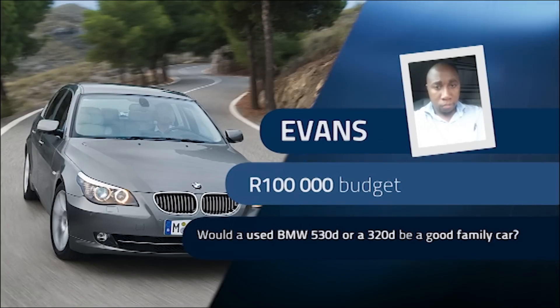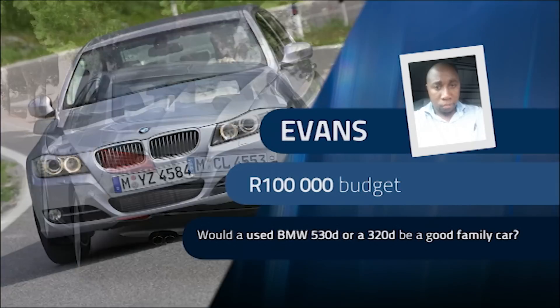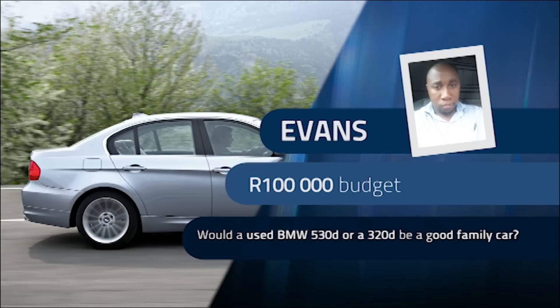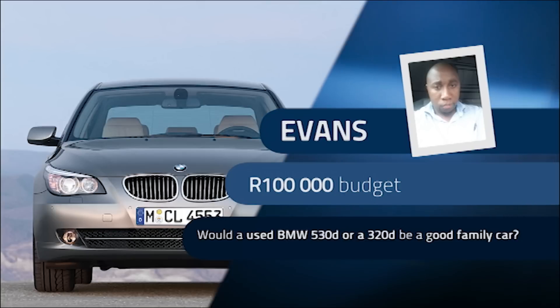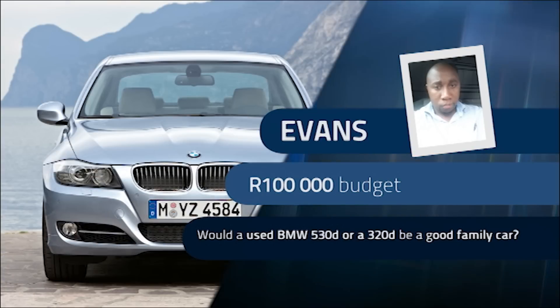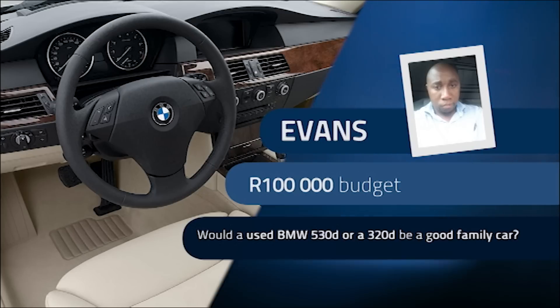We're going to kick off things with a question from Evans, who is 33 years old and currently drives a Suzuki Alto. With two growing daughters, his family has outgrown the Alto. He's keen to get into a used BMW sedan, either an E60 530D or an E90 320D, all around the 100,000 Rand mark. The Suzuki will stay around for driving around town, while the BMW will be used for travelling from Johannesburg to Durban three or four times a year. Would this be a good buy, Bradley?